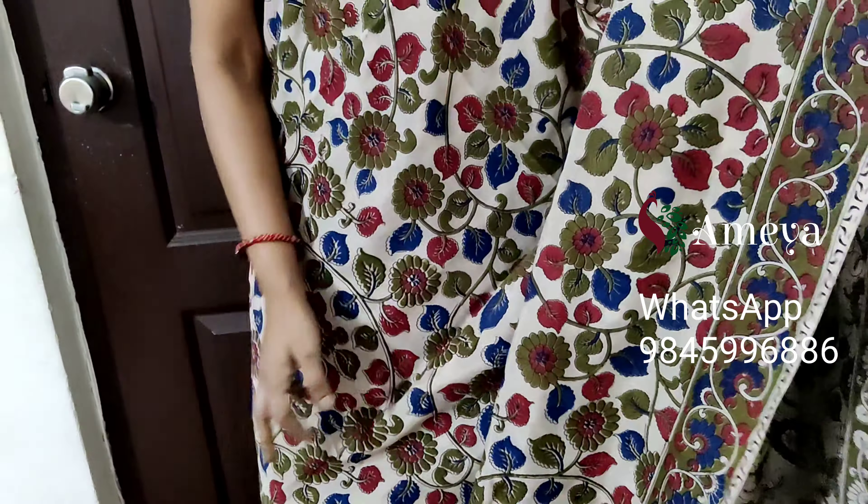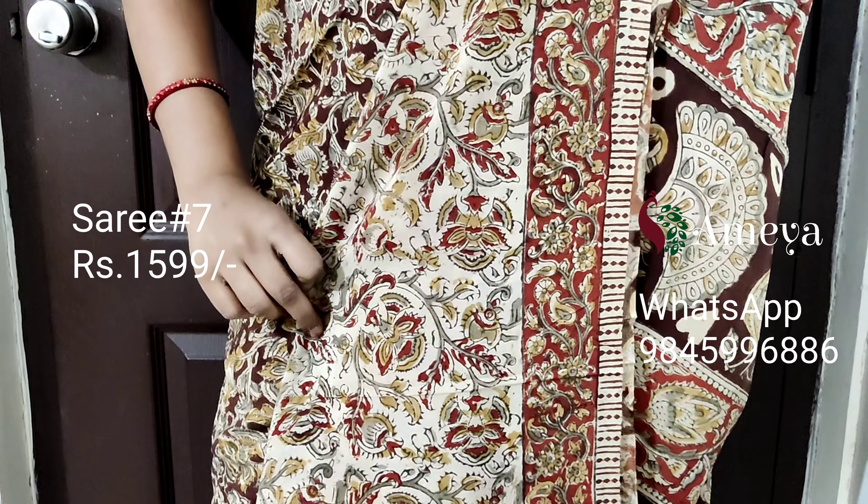This is saree number seven. Saree number seven is a nice brown color saree — a brown and red color combination. It's a block printed saree with borders on either side. Moving on to the pallu — a beautiful kalamkari printed pallu — and a printed blouse.